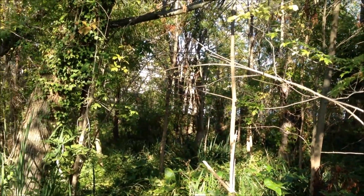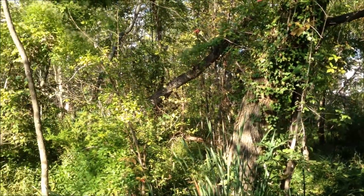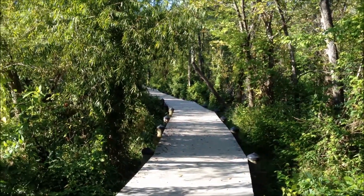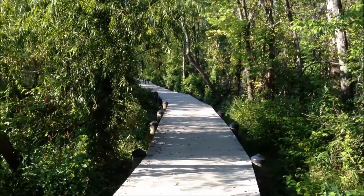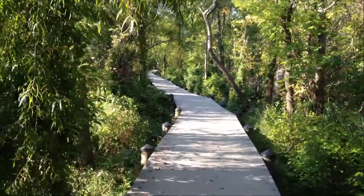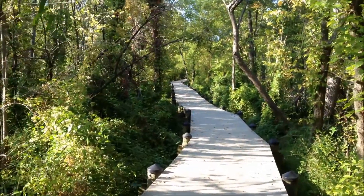Just beyond the tree line there, you can see the Kennedy Center. It's pretty obscured by trees. And here's where the boardwalk continues. There's another jet, but this is something that we have to contend with.